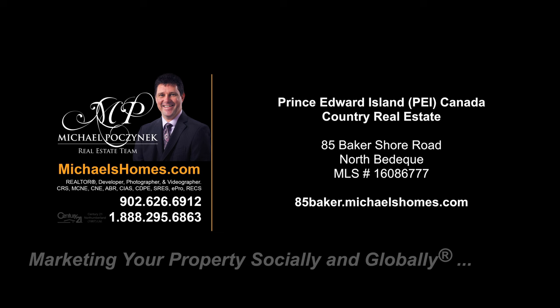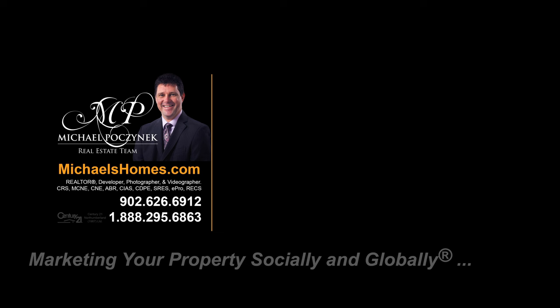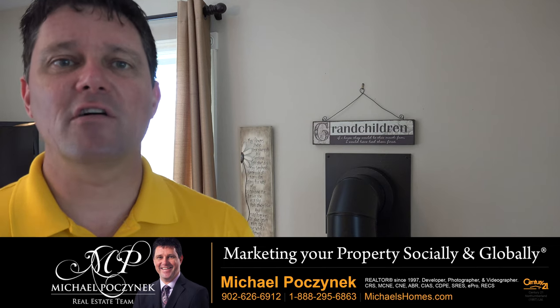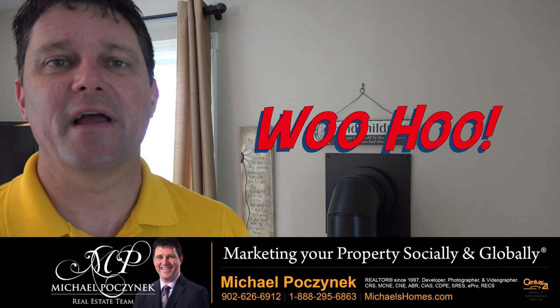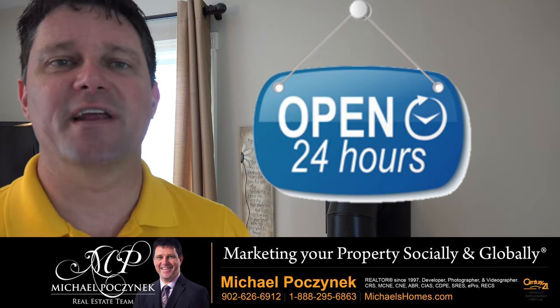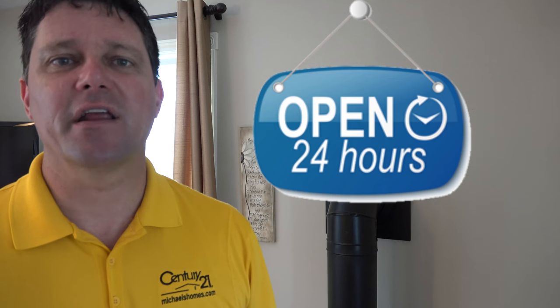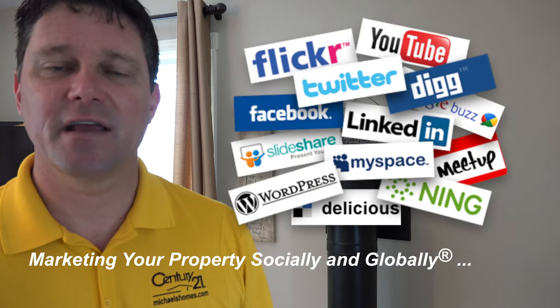Hello and welcome to Michael's Homes HD, Prince Edward Island's number one source for high-definition real estate video. Hello and welcome to your new Prince Edward Island home and my 24-hour-a-day open house. I'm Michael Posnick with Century 21 Northumberland, marketing your property socially and globally.